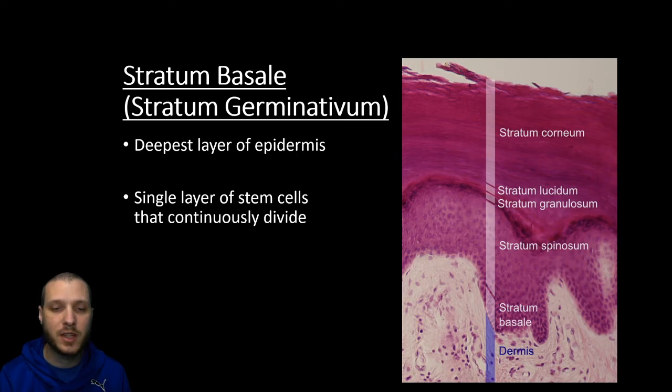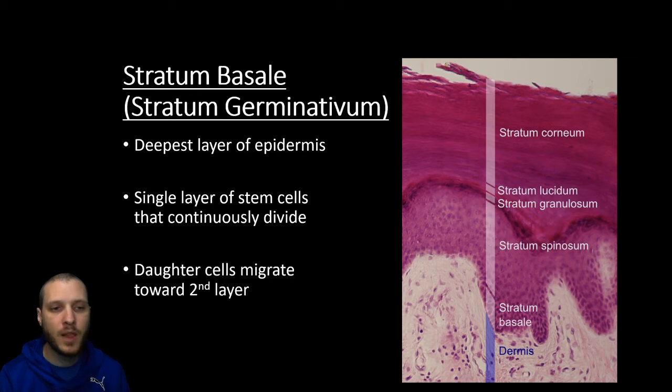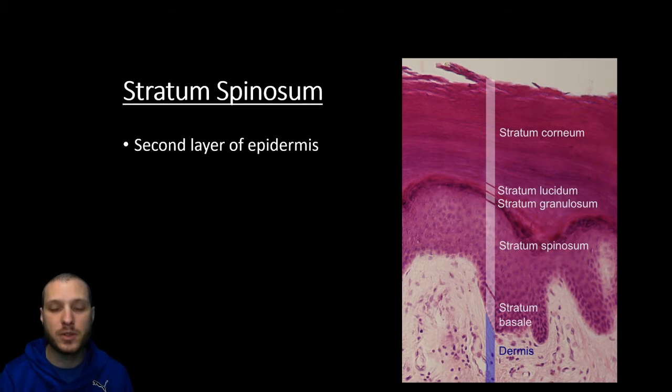The cells produced include a lot of keratinocytes, as well as some melanocytes and some immune cells. As these stem cells divide, you're going to have one stem cell divide into two daughter cells, and these daughter cells are going to migrate upward into the second layer called the stratum spinosum.